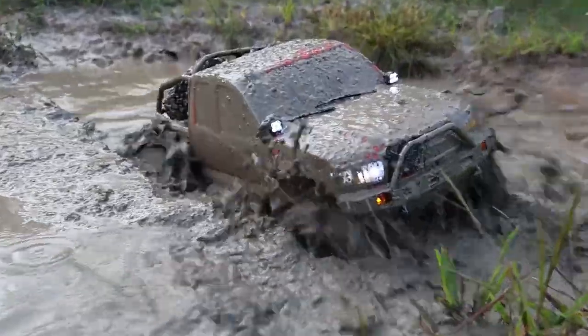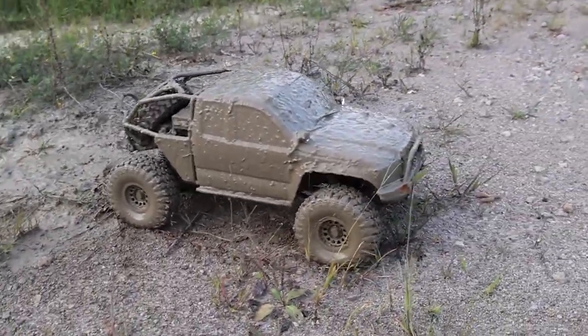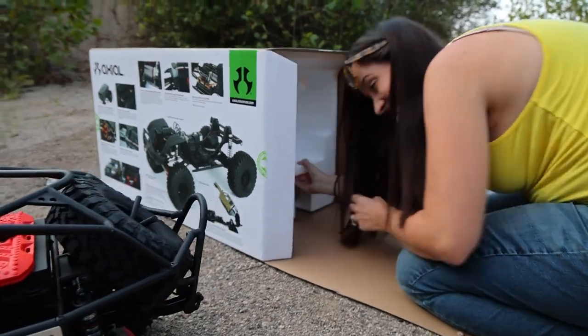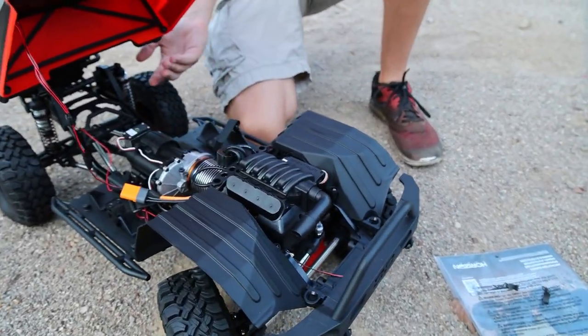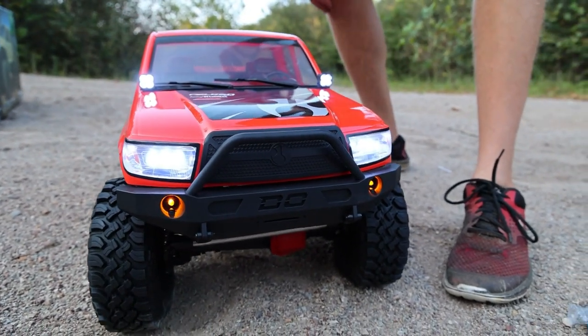Number one on the list is the Axial SCX6 Trail Honcho. This beats the jeep out by far in my opinion, but some people hate the way this Trail Honcho looks, so you always have the original Jeep Wrangler SCX6 to choose from too. Personally we like this one. The jeep looks good, but it's a little boxy and big and clunky in comparison. This thing performed just really well.